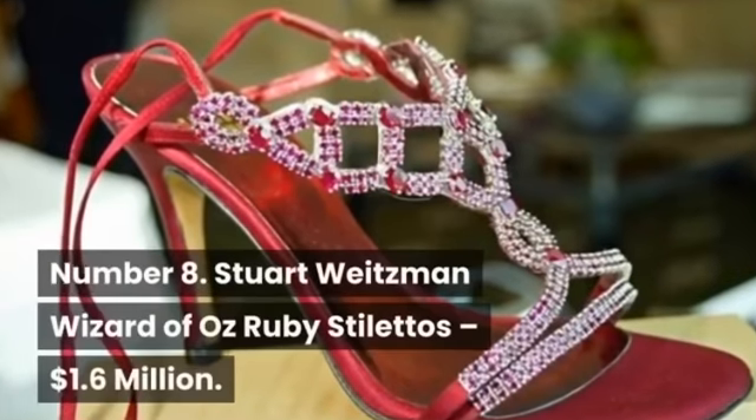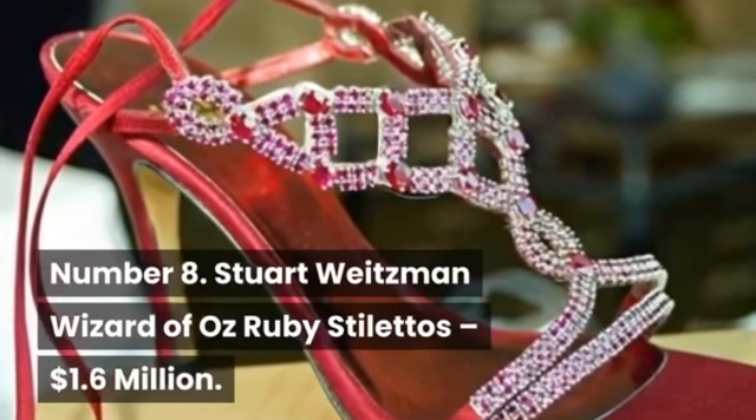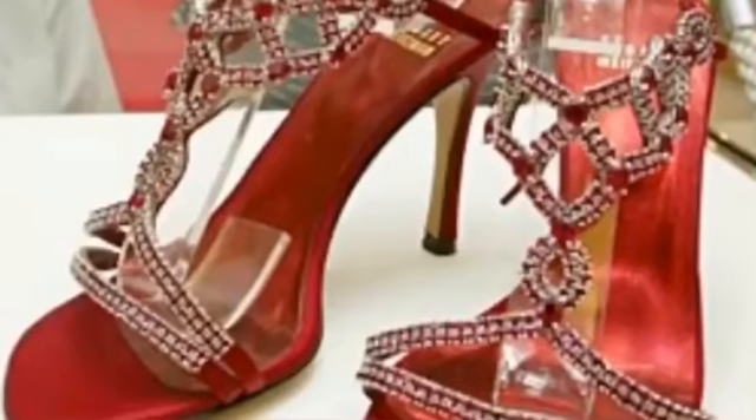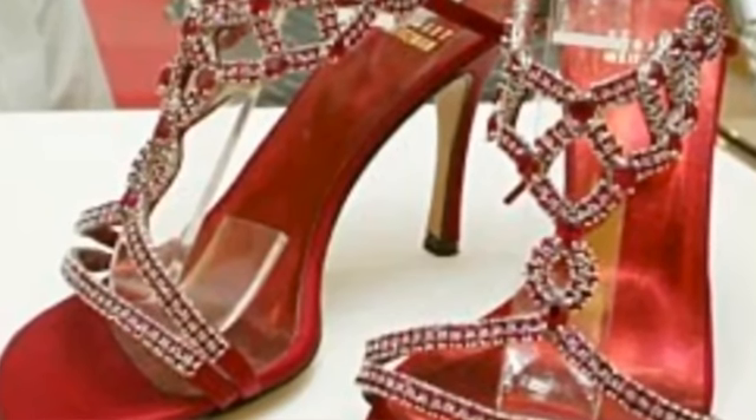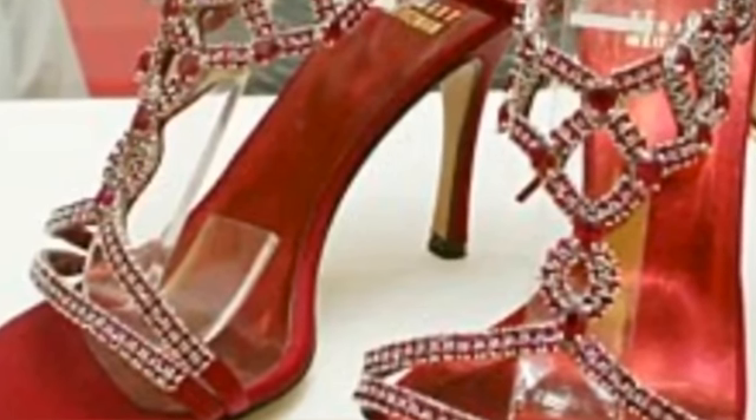Number 8: Stuart Weitzman Wizard of Oz Ruby Stilettos, $1.6 million. Stuart Weitzman claims his shoes are designed to make women feel beautiful. What could possibly make a woman feel more beautiful than a pair of ruby slippers?